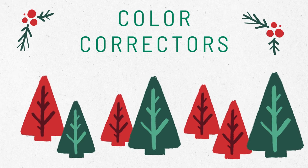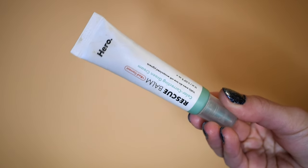Before foundation and concealer, I wanted to mention a couple of color correctors I've been using religiously this year. The first is from Hero Cosmetics — their Rescue Balm. Hero is more of a skincare brand, famous for pimple patches. It's a green colored balm with a lotion-y, liquid-y texture. I take a dime- or pea-sized amount and apply it to areas of my skin that are super red — for me that's my nose and T-zone. It works really great under other makeup, and I love that it comes from a skincare brand because I feel like it's doing good things for my skin.